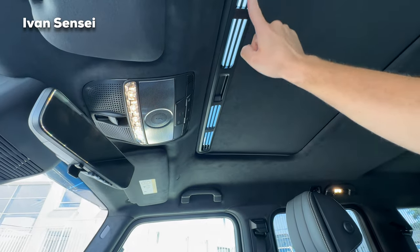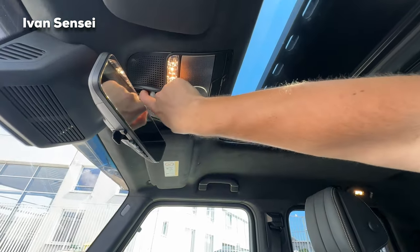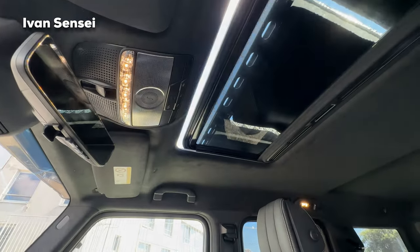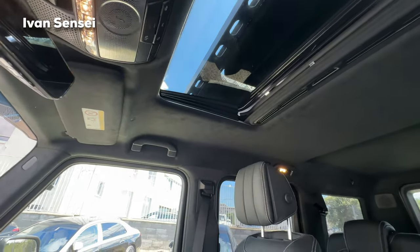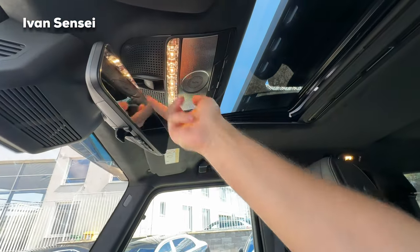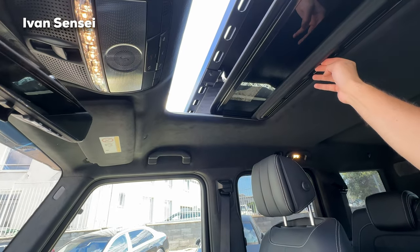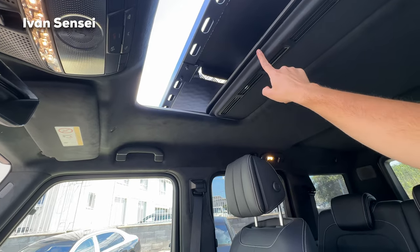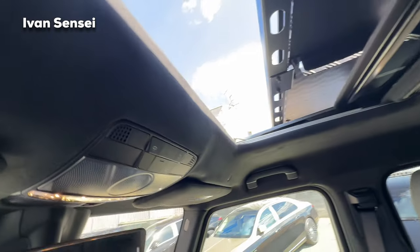You can also see the vents here. What you can do is open this — yes, only for ventilation — or you can open it fully. You can simultaneously close this, but only up to a certain point. Now we can have fresh air coming into the car as well.